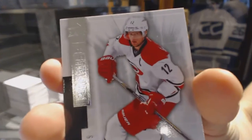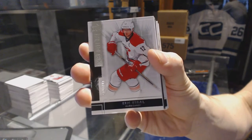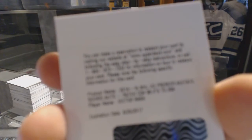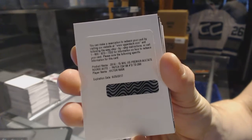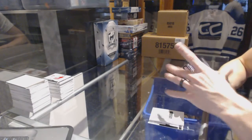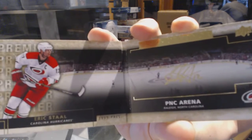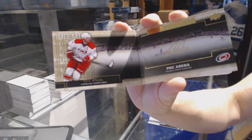Base card number 249 for the Carolina Hurricanes, Eric Stahl. We've got a redemption for a rookie patch auto number 299 for the Carolina Hurricanes, Victor Rask. We've got a Rinks of Honor auto booklet for the Carolina Hurricanes, Eric Stahl.